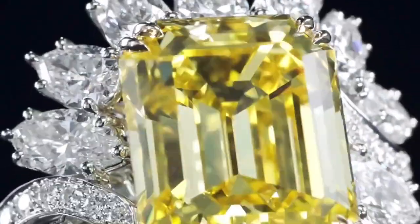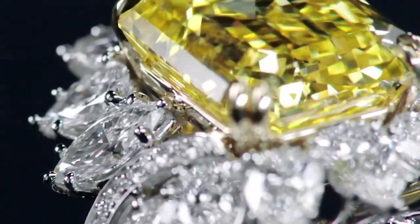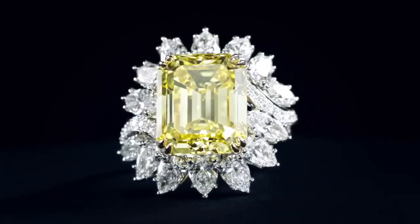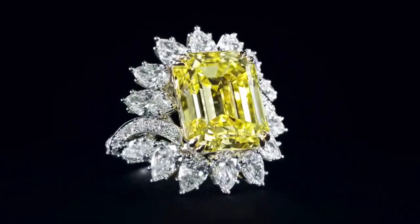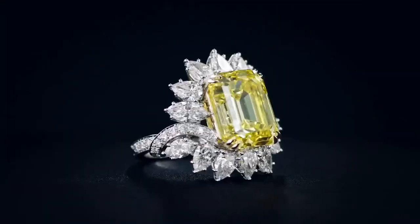Included in the set is a beautiful emerald cut fancy vivid yellow diamond center stone weighing 12.61 carats, with 42 marquise, pear-shaped, and round brilliant diamonds weighing a total of 4.91 carats, set in 18k yellow gold and platinum.